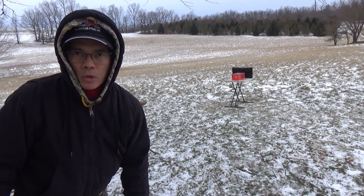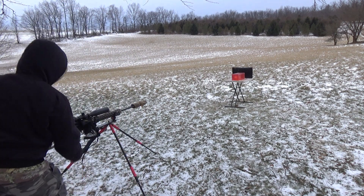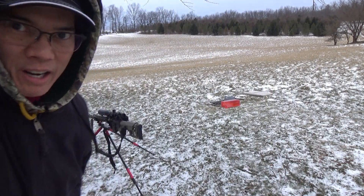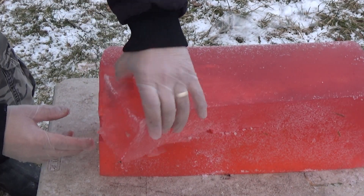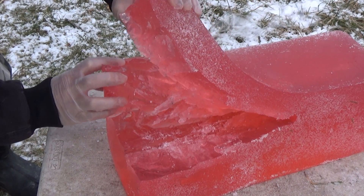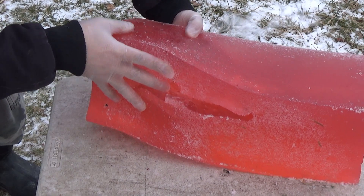Lastly, I've got the 72-grain controlled chaos copper at 3,025 feet per second. That pretty much tore the front of the block off. If we look at the 72-grain controlled chaos copper — it just destroyed the block. Look at that, pretty tremendous. That's some serious energy there.